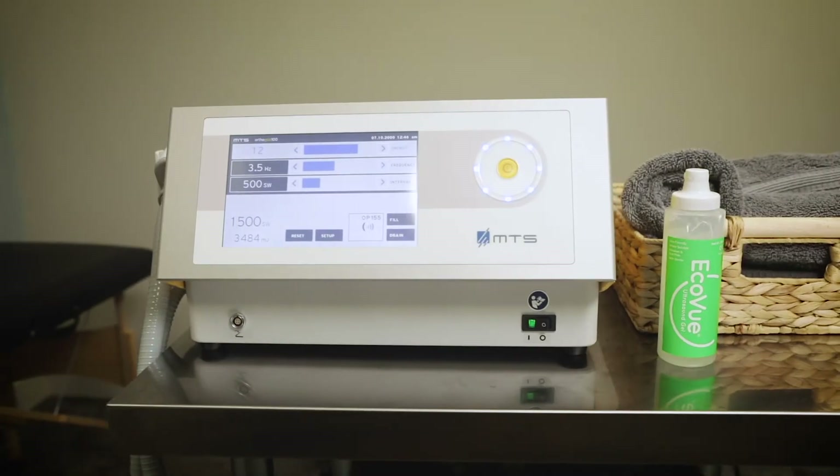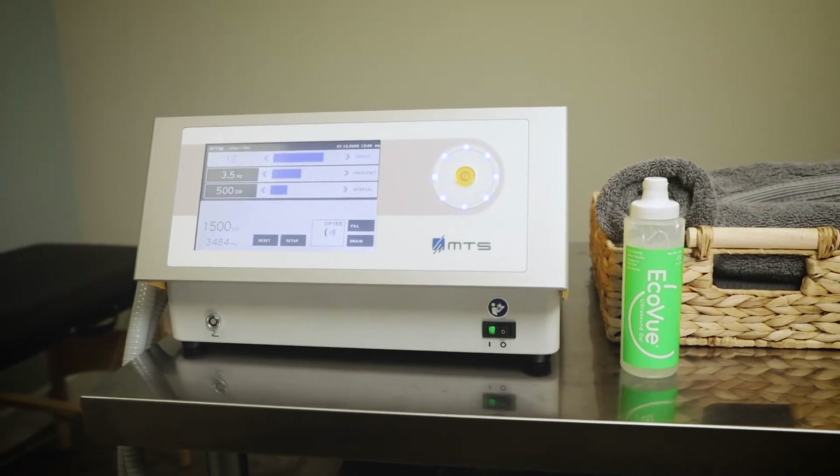Another great part about this new technology is that treatment like this used to be only available to high-level athletes and Olympians. Because of what this company has done to put this together in a compact device, it's now much more accessible to the everyday recreational athlete.